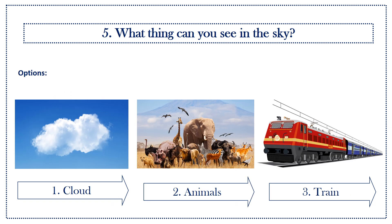Fifth question: what things can you see in the sky? Options: first option, cloud; second option, animals; third option, train. Answer is cloud.